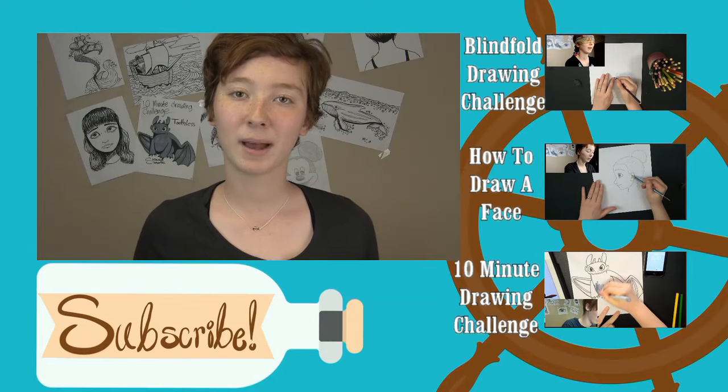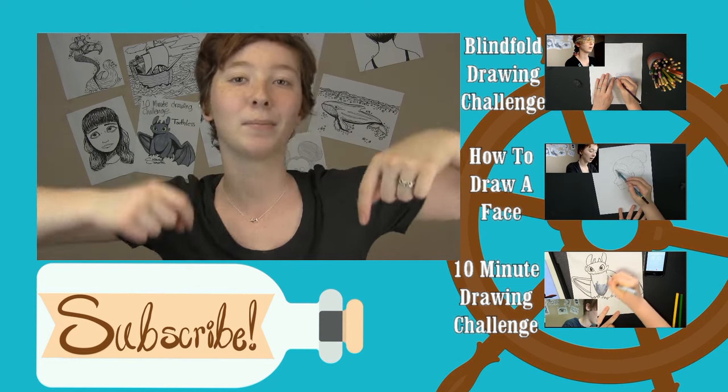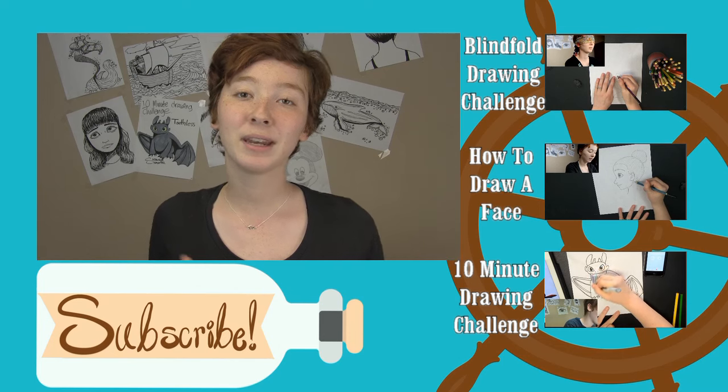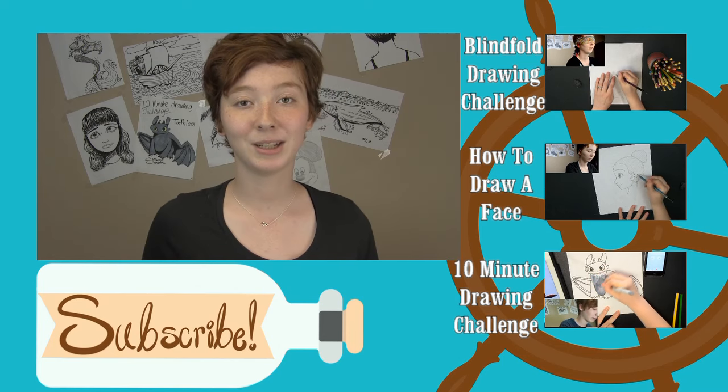And that's pretty much it for all the clay stuff I have to share. I hope you enjoyed taking a walk down memory lane with me and looking at all of my old clay creations. If you aren't already and you'd like to be, be sure to join my pirate crew by hitting subscribe right down below — here you can find a new art video every Friday. I hope you guys enjoyed and I will see you guys next Friday.